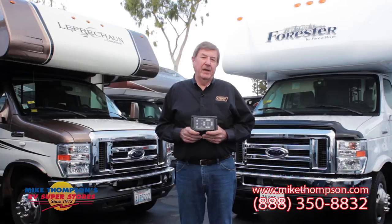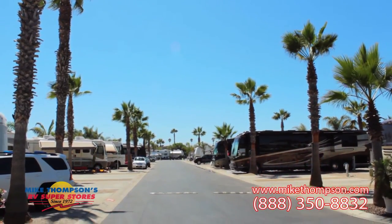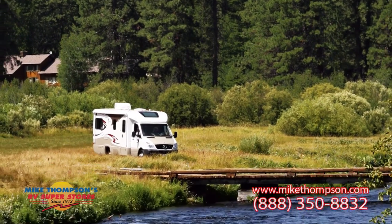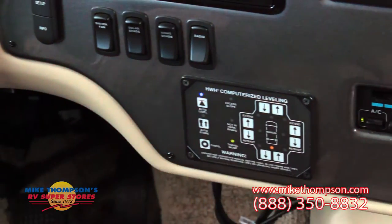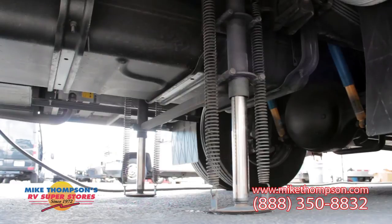Once you have found your favorite campsite, be it at a luxury RV resort along the beach or maybe a campground in a very primitive area of the National Forest, all you need to do is set the parking brake, hit one button, and automatically your coach is level and stabilized.